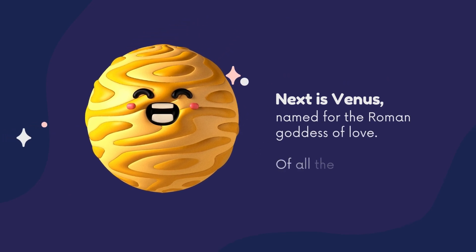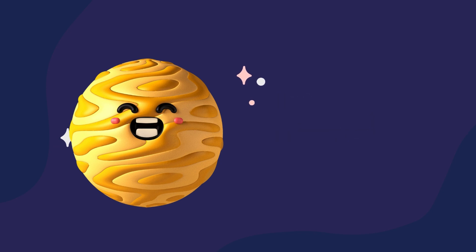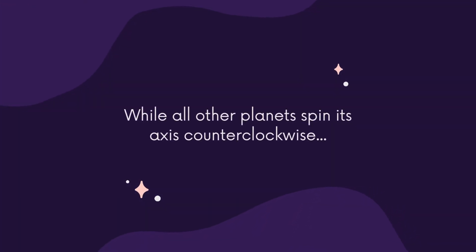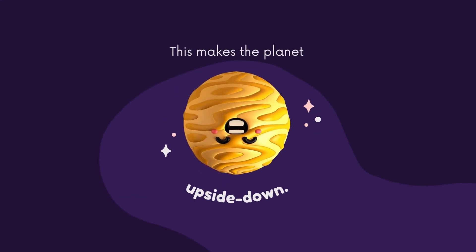Next is Venus, named for the Roman goddess of love. Of all the planets, it rises above. Venus turns the other way — while all other planets spin their axis counterclockwise, Venus spins clockwise, unlike the rest of the flock. This makes the planet upside down.